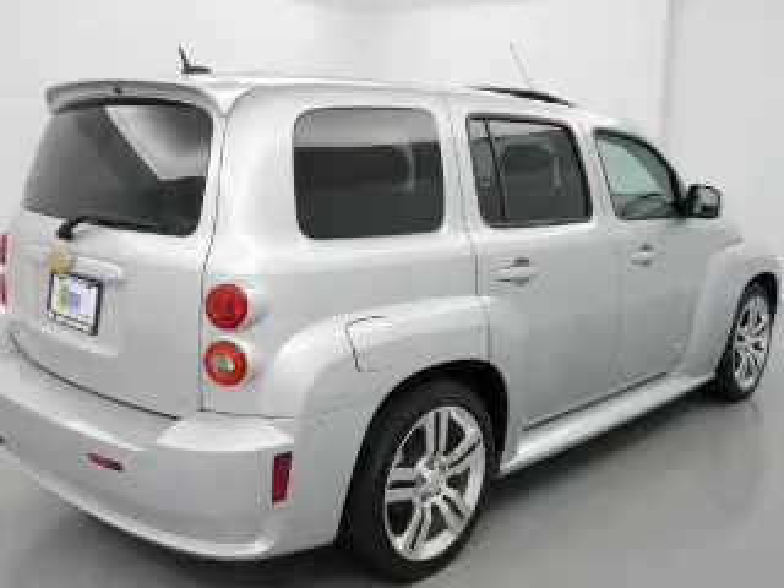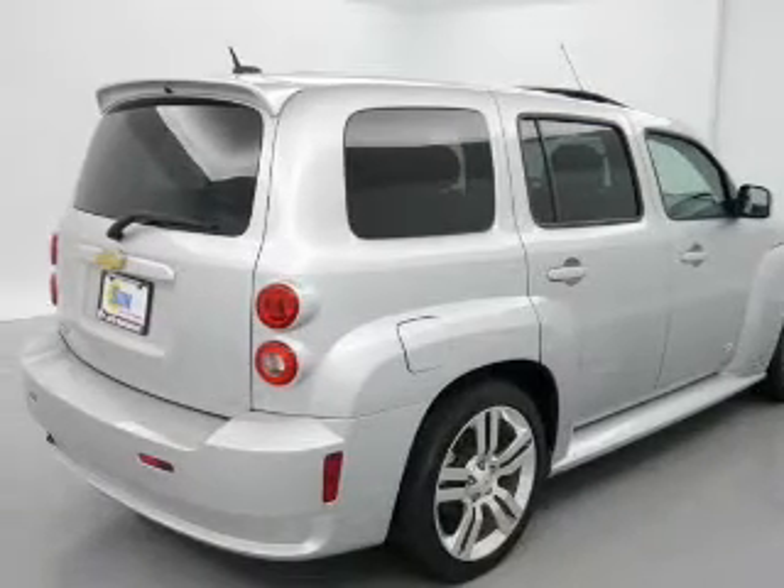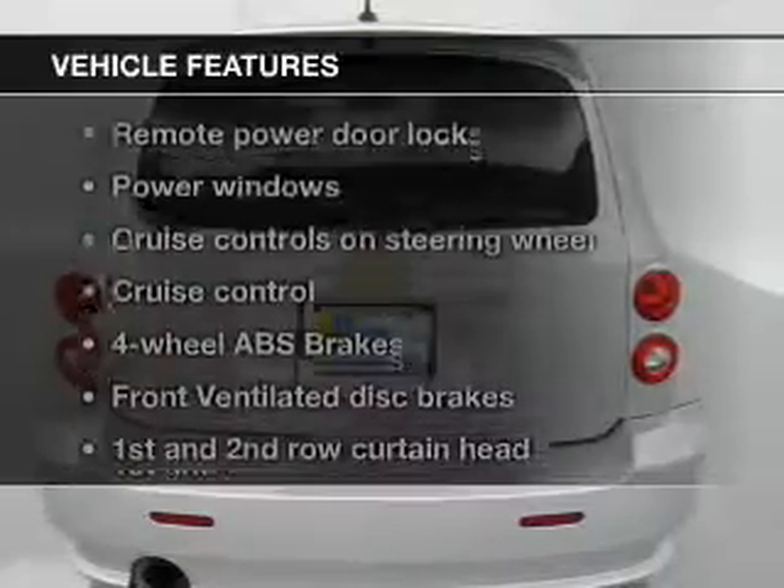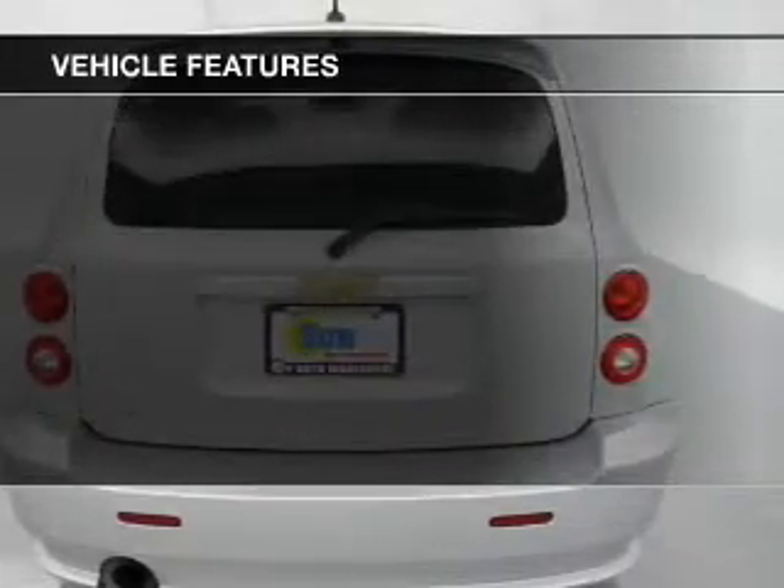Stand out from the crowd with premium wheels. Brake safely with the anti-lock braking system. Let the outside in with a power sunroof. Plus, enjoy these notable features that are included in this vehicle.